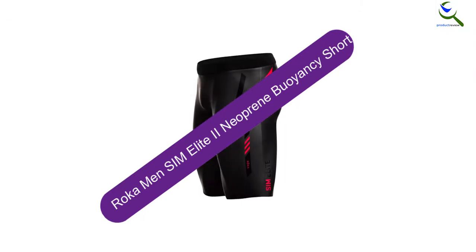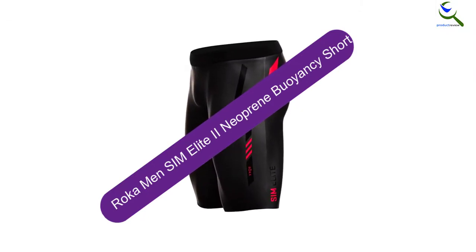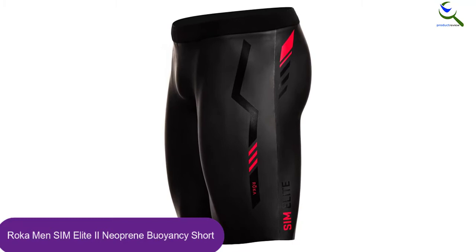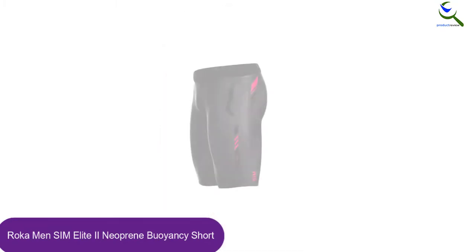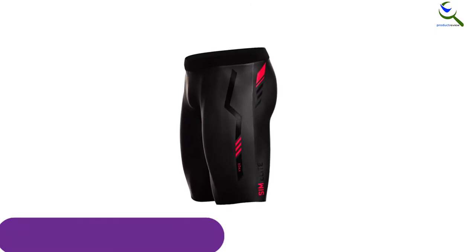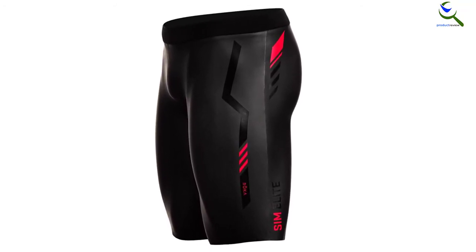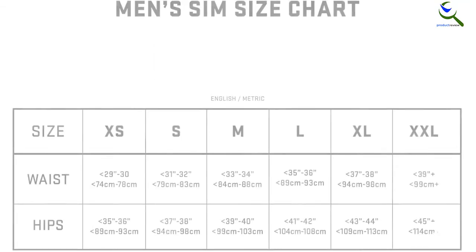Moving on at number 4, we have the Roka Men Sim Elite 2 Neoprene Buoyancy Short. The Roka swim shorts for men will remain in good shape and condition if you know how to treat them properly after every use. They succeed in boosting speed for fast swimming, as the shorts do not concentrate only on increasing buoyancy. These swim shorts are fully approved by USAT rules and can be used as wetsuits. They are way better than pull buoys because the shorts allow you to be free with natural kicking and body turning underwater.